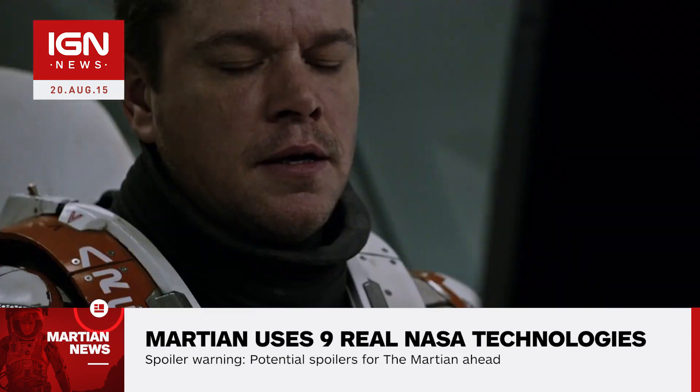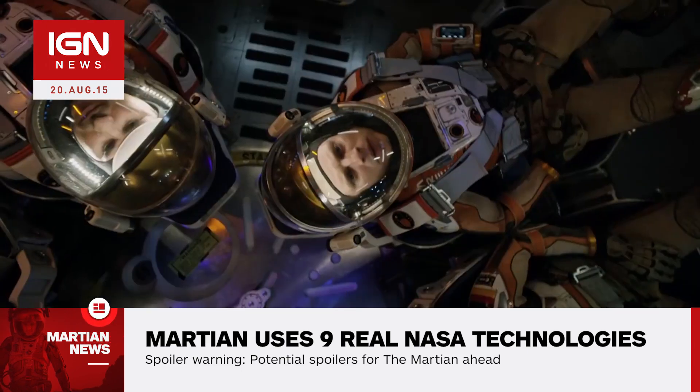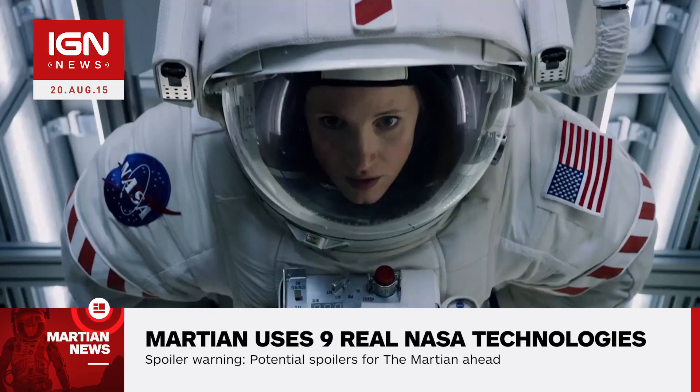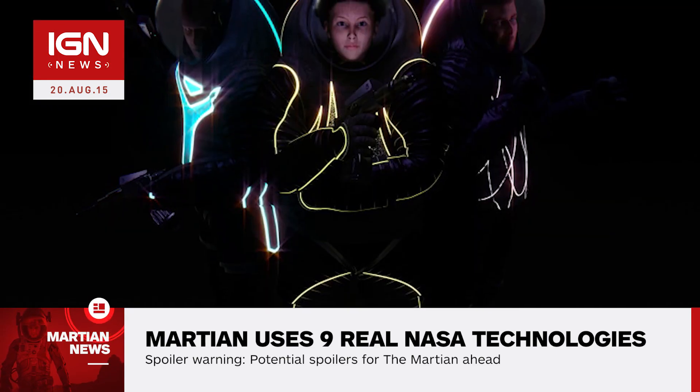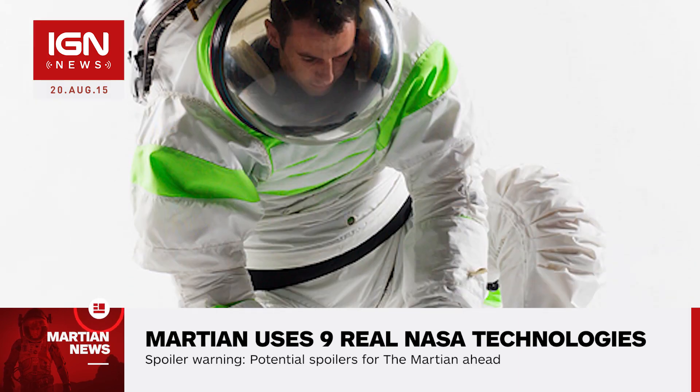NASA is currently developing technologies to create a Martian spacesuit that would offer the similar flexibility and reliability demonstrated in Watney's fictional suit. This includes NASA's new prototype spacesuit Z2 and prototype exploration suit.